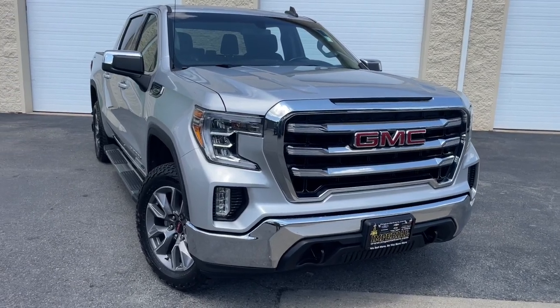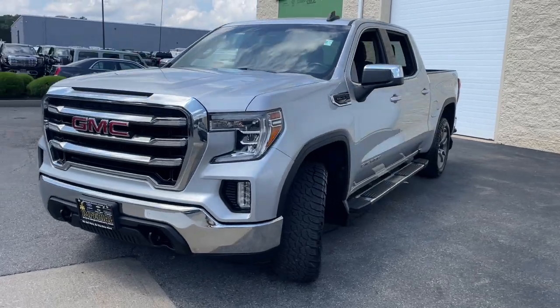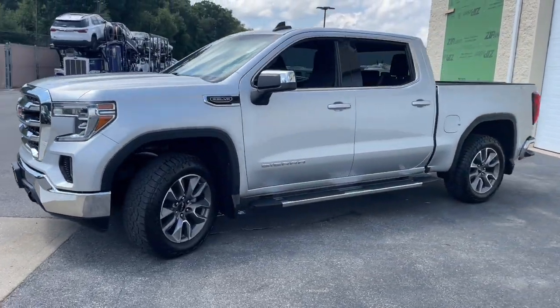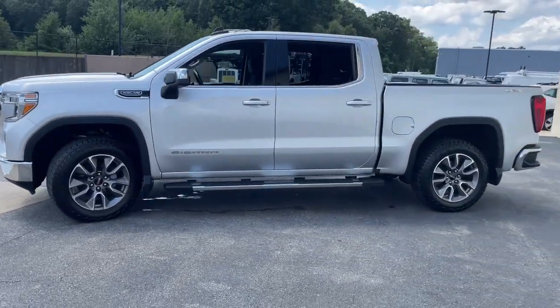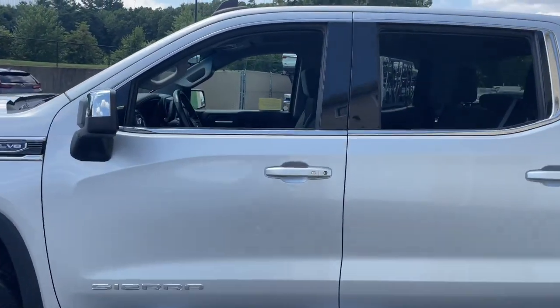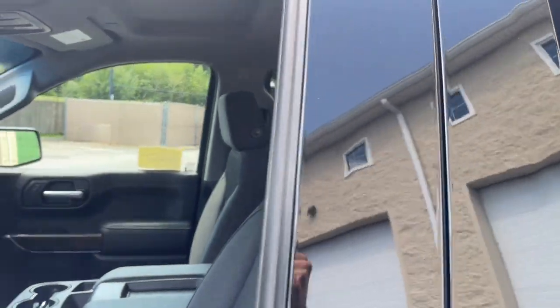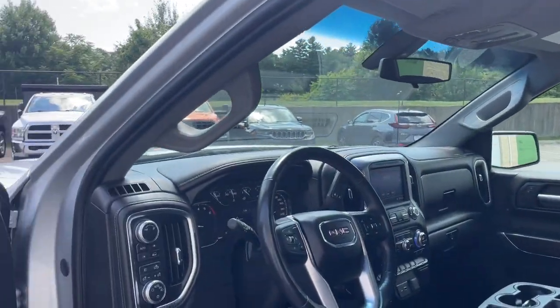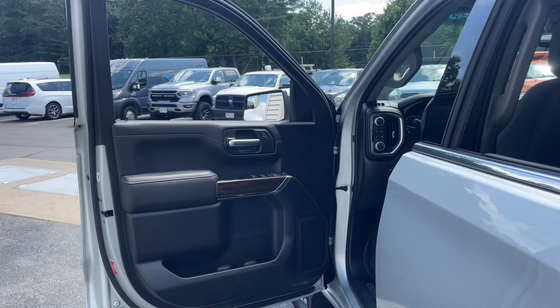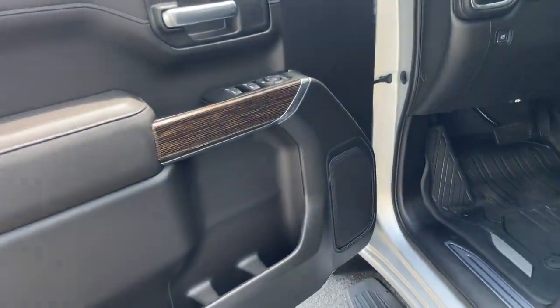Your next car could be the 2019 GMC Sierra. This vehicle is an outstanding buy with fewer than 50,000 miles on the odometer. This strikingly handsome Sierra delivers full-size pickup strength and plenty of modern comfort and convenience. From its impressive towing and hauling capacity to its quiet spacious cabin and tech-saving connectivity, this is the truck built for today's lifestyle.